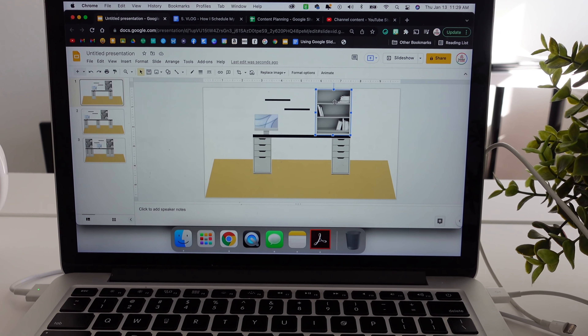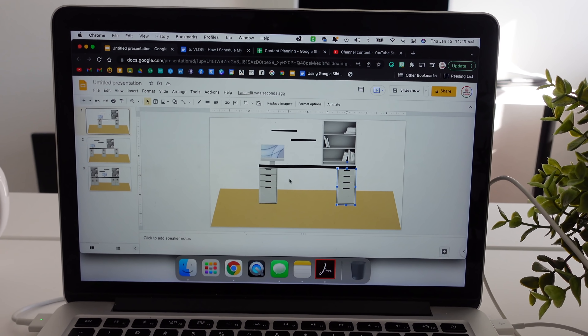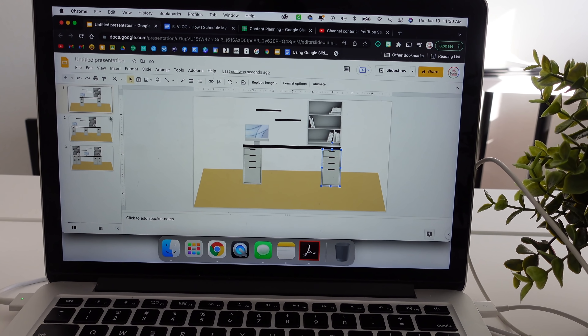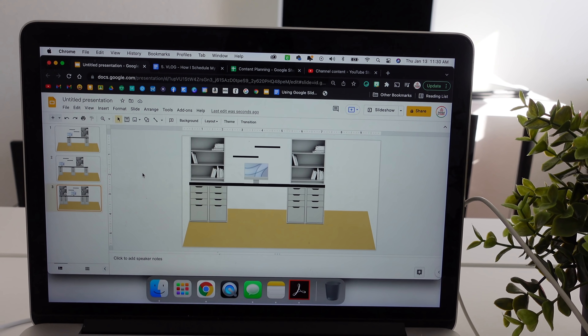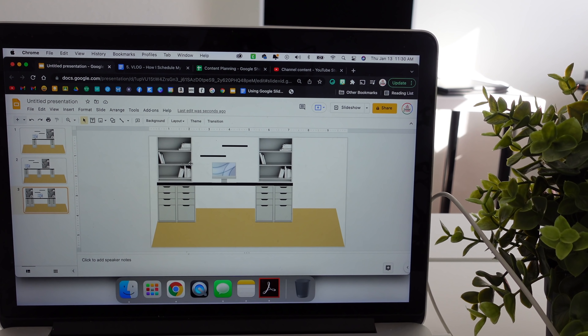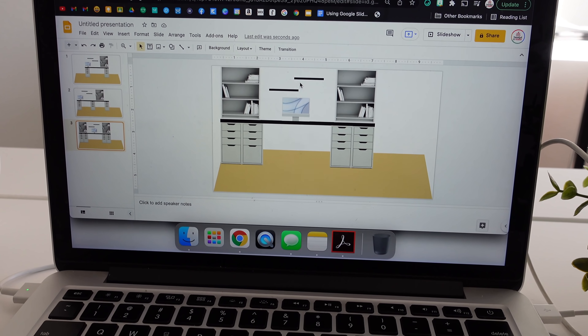These are just images from Google — a bookcase and the Alex unit — and I put them onto the slide so I can move them around. I started with this option where I had an Alex unit on either side, a countertop, and then the bookcase. But I felt like I needed a little bit more storage, so then I went to this option where I'd have almost like two sections of desk, but I didn't love it. So this is what I have settled on: two Alex units on either side from Ikea, the countertop, a bookcase on each side, and some floating shelves. I already have one Ikea Alex unit, so I've ordered three more, a countertop, bookcases, and floating shelves. Now we wait for them to come in.